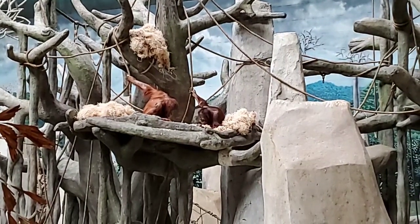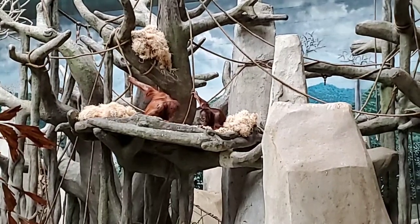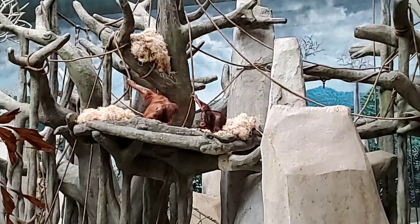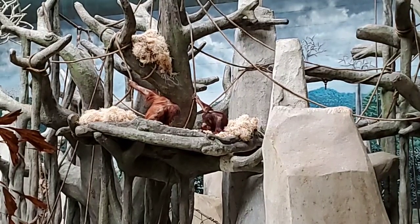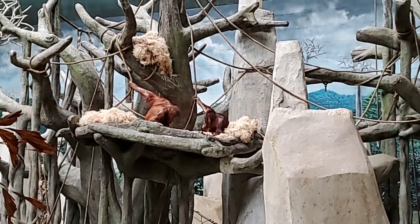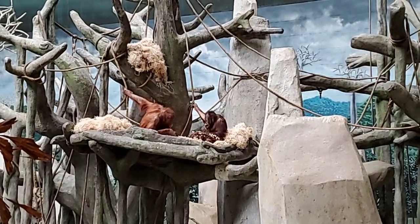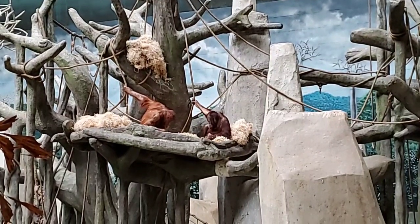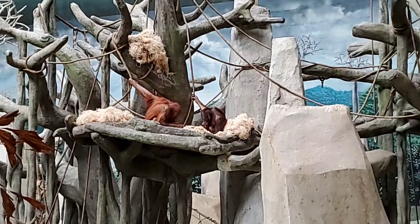I'd like to first start off by introducing you to the animals that you are looking at. On your left is Kakasi. Kakasi is 12 years old. She was born here at Brookfield Zoo to her parents Ben and Sophia. At 12 years old she is not with her mom and dad right now — instead she lives with Kachil. Kachil is a seven-year-old animal. He was not born here and I'm going to tell you the story of why he came here in just a little bit.